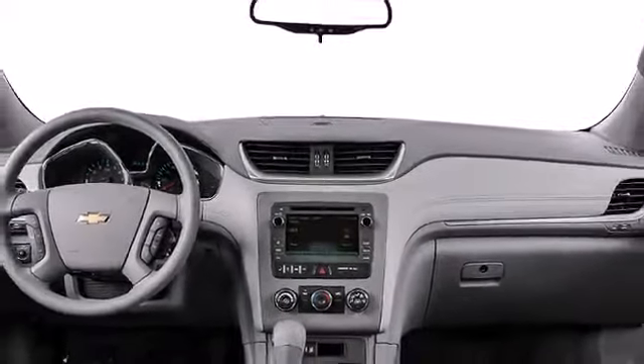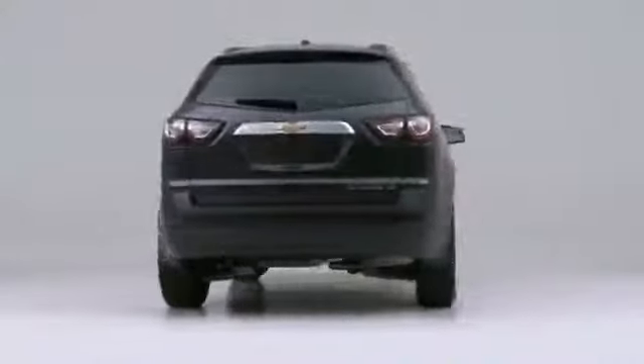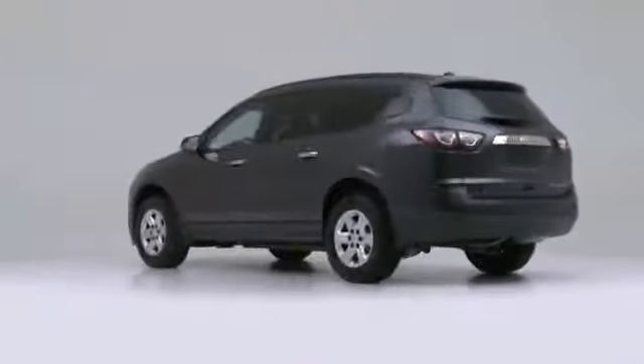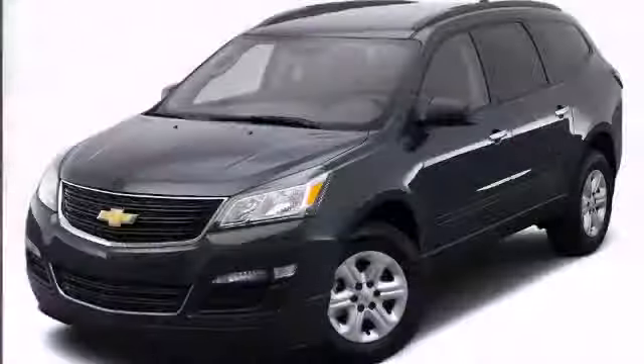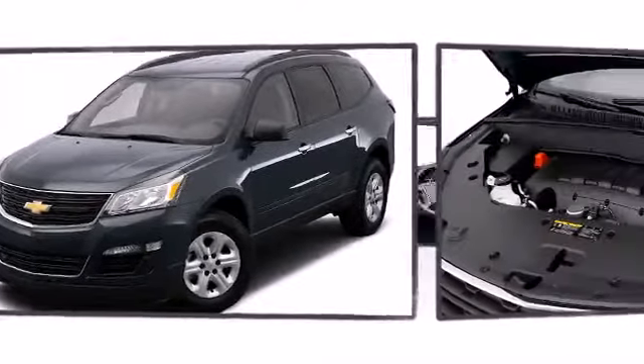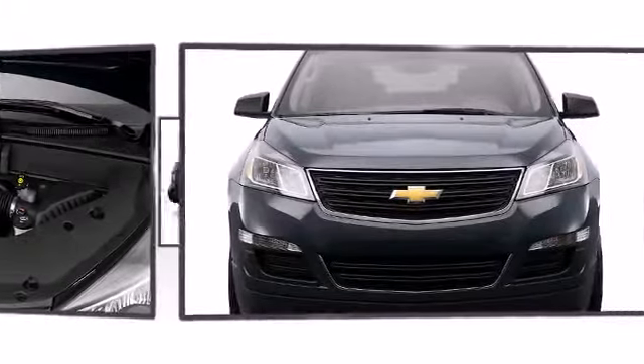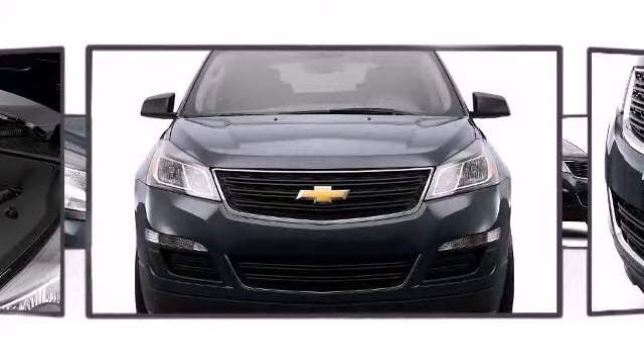Take command of the road in the 2014 Chevrolet Traverse — the safety you need and the features you want at a great price. On base and middle trims you'll find a standard 3.6-liter V6 engine capable of providing 281 horsepower, or opt for the LTZ model with dual exhaust and a 288 horsepower engine.